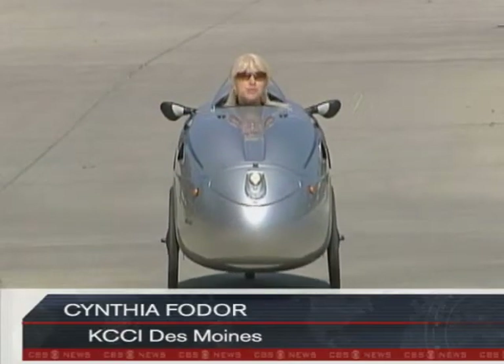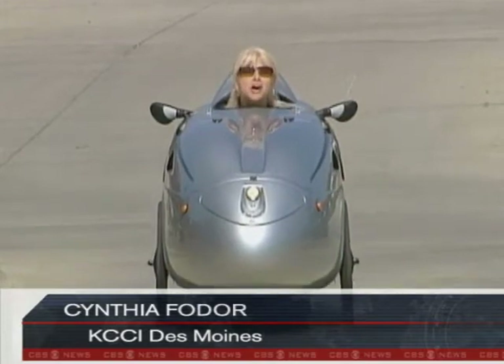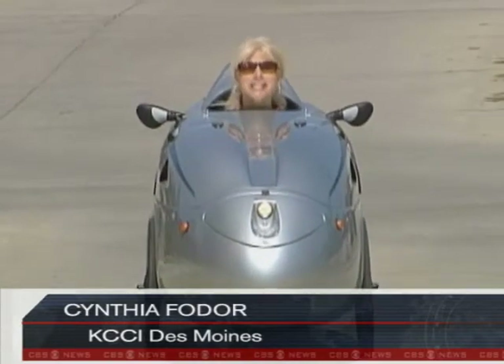Miller says he's saving hundreds of dollars a month in gasoline costs, since it only costs about 3 cents a day to operate. Plus it's really good exercise — he's lost about 10 pounds since he started using it.